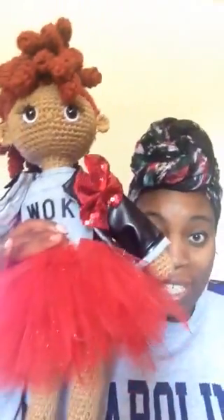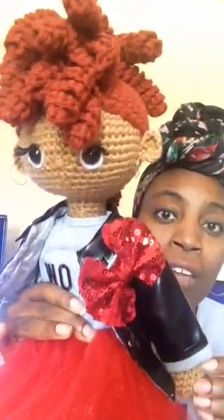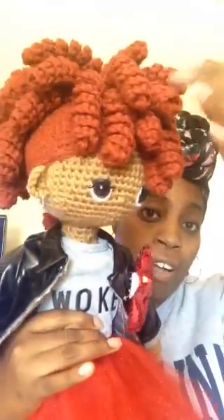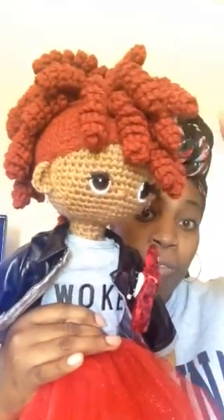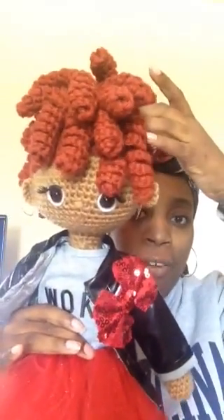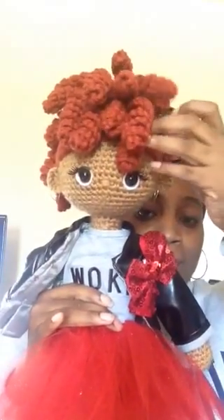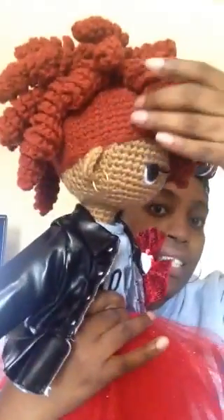She is hand crocheted by me, of course. I use Red Heart Super Saver in the color Warm Brown for her skin tone, which is a really popular brown color and I love the way it works up. For her wig cap and her hair, I use Red Heart Super Saver in the color Redwood. I absolutely love Redwood for redhead dolls — it is a perfect shade of red. As you can see, it's not like a true red like her skirt or this bow here, but it's a pretty red with brown undertones that really reflects the true color of a redhead, because their hair is not actually red — it's more of a brownish red color.